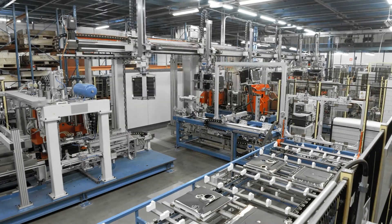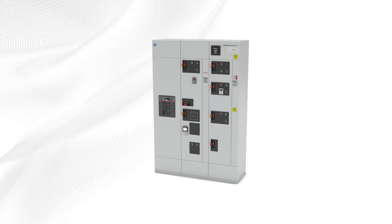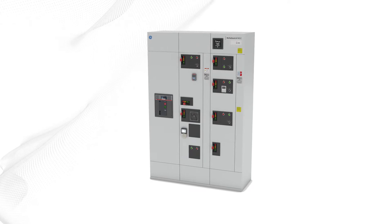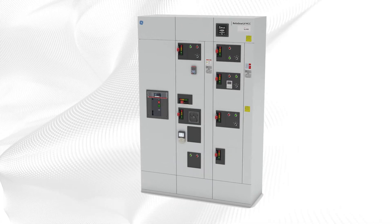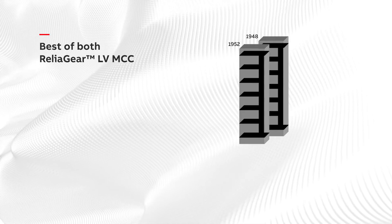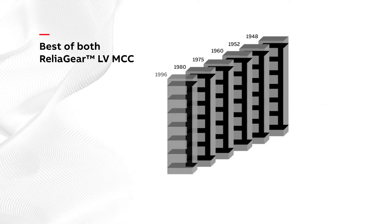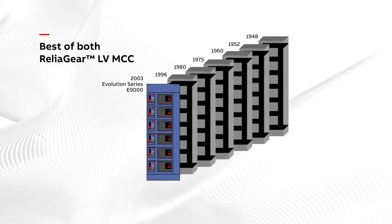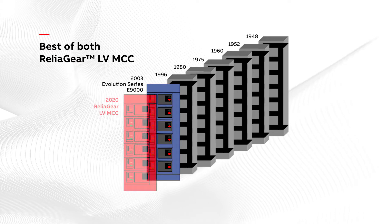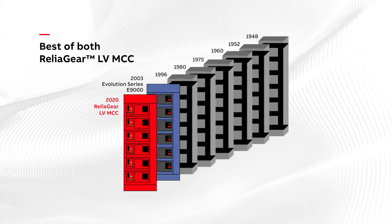When projects call for a low voltage motor control center that's safe and reliable, look no further than the new ReliaGear Low Voltage Motor Control Center from ABB. Building on 70 years of experience in the motor control center industry, ABB's cutting edge technology is now integrated into GE Industrial Solutions' proven Evolution Series E9000 Motor Control Center platform, providing a safer, smarter, and more reliable solution for a wide variety of applications.